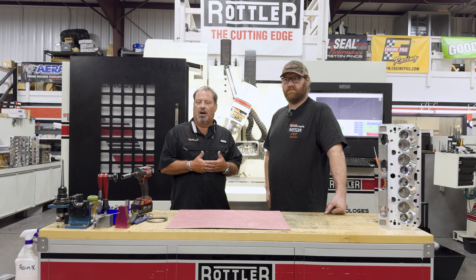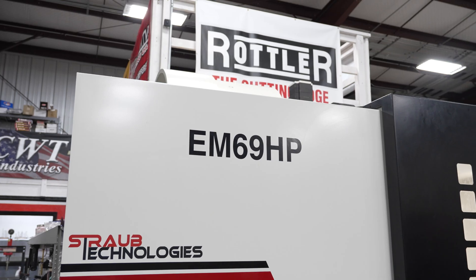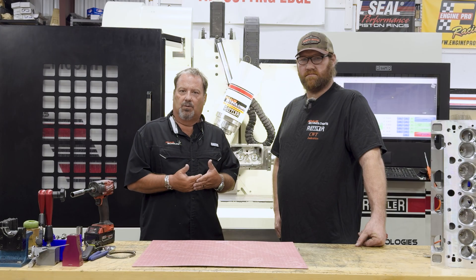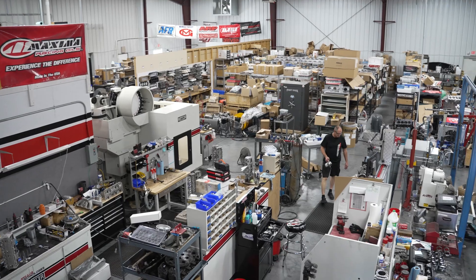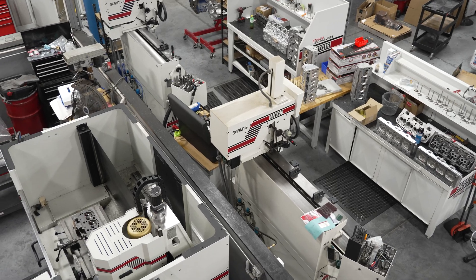We got with Rottler in 2016 and actually purchased my first Rottler piece of equipment, which was an EM69P for porting. From there the relationship with Rottler, because of the quality equipment that they build, has allowed us to expand the business. So in our shop we have one of every series of Rottler pieces of equipment that they make.